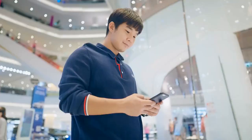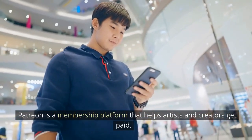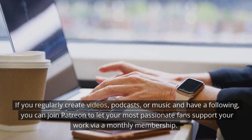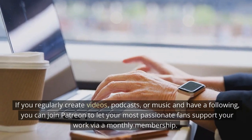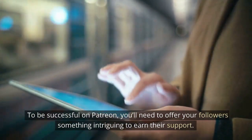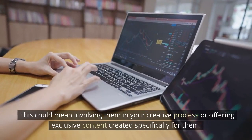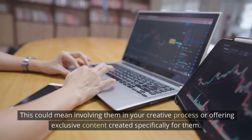Set up a Patreon. Patreon is a membership platform that helps artists and creators get paid. Through this platform, fans can subscribe to projects by paying a subscription. If you regularly create videos, podcasts, or music and have a following, you can join Patreon to let your most passionate fans support your work via a monthly membership. To be successful on Patreon, you'll need to offer your followers something intriguing to earn their support — this could mean involving them in your creative process or offering exclusive content created specifically for them.